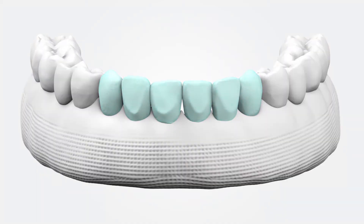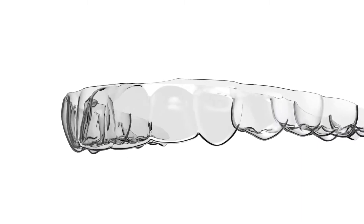What if you could straighten your teeth from the comfort of home? Introducing the next generation of braces by Straight Teeth Direct, the UK's top-rated clear aligner provider.